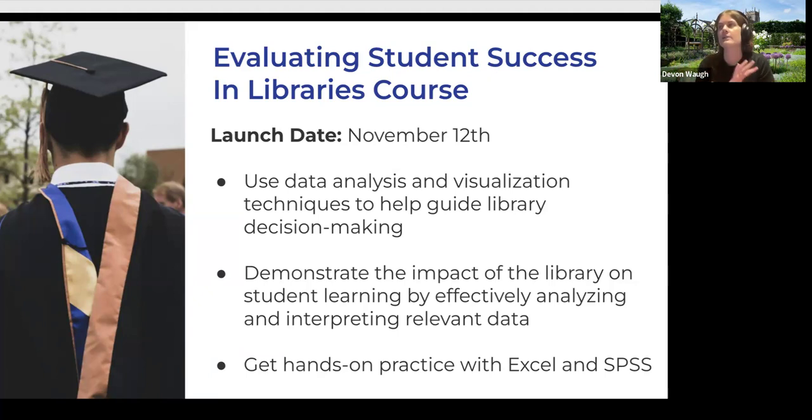The course is predominantly video-based with practice files you can download and follow along, plus tons of additional resources. If you've taken a research methods course and learned T-tests, ANOVAs, and basic descriptive statistics, this applies those skills directly to the impact of student success in libraries. If you're looking to do more data analysis and build skills with data visualization, I highly recommend checking it out.